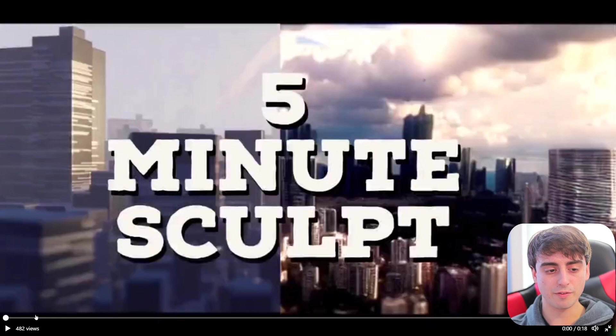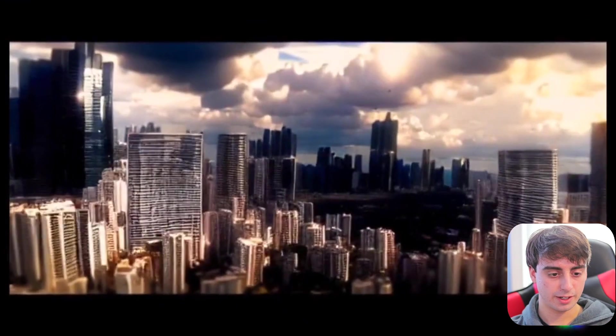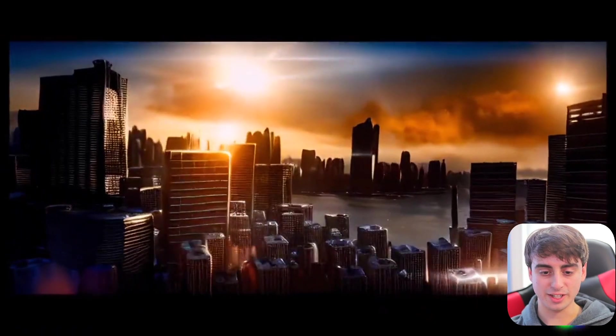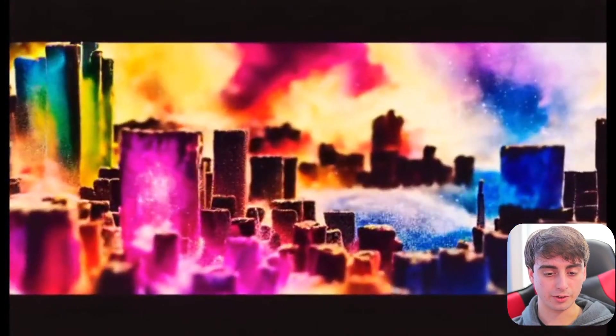Here's another example of a model sculpted in the computer in about five minutes, transformed into a real video of a city with Gen 1's tech. You can see it was sculpted in five minutes in the computer, and there you go — full, actual, realistic city scenes. It's really incredible stuff.